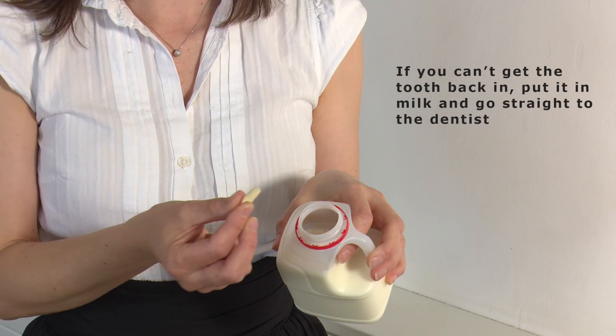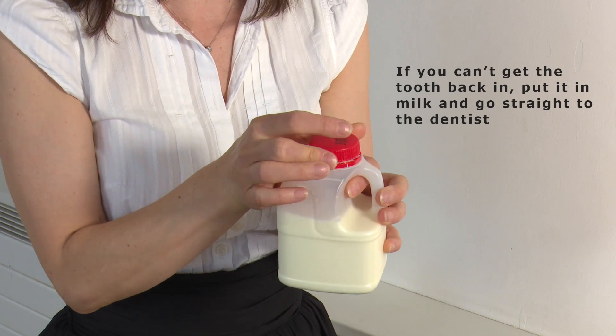If you can't get the tooth back in, put it in milk and get to the dentist immediately. Try to call the dentist on the way to let them know to expect you. Never replace a baby tooth that's been knocked out. If in doubt, put the tooth in cold milk and get to the dentist immediately.